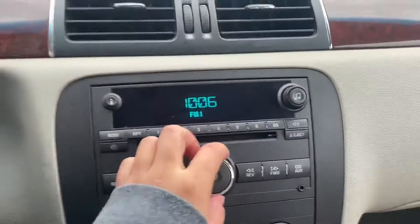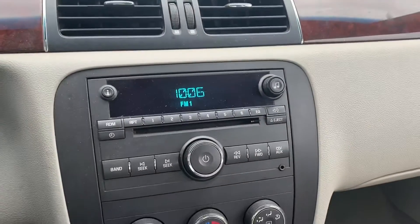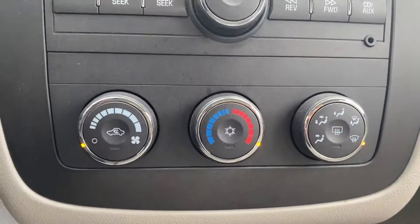Once we're inside you've got your radio here, it does have Bluetooth as well which is fantastic, and you've got your climate controls and air conditioning.